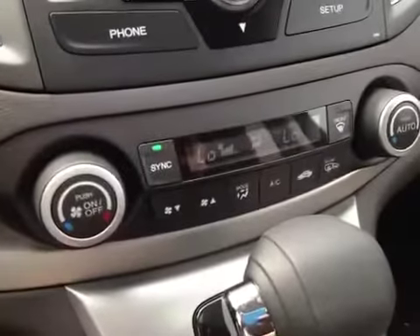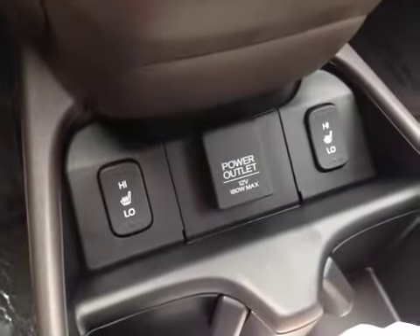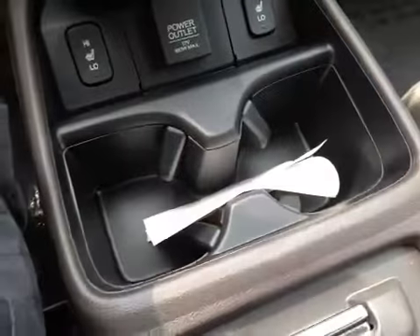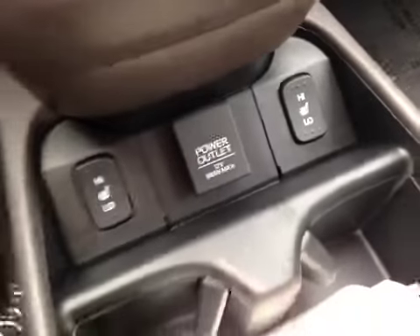Your entertainment system, electronic climate control with dual zones, as well as heated seats for the front driver and passenger. Two cup holders, and also the power outlet.